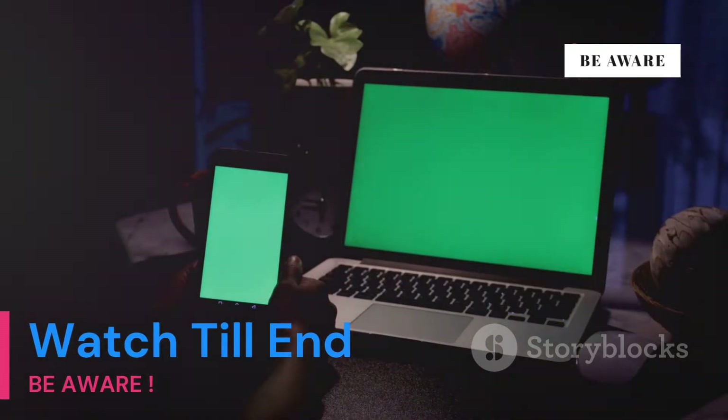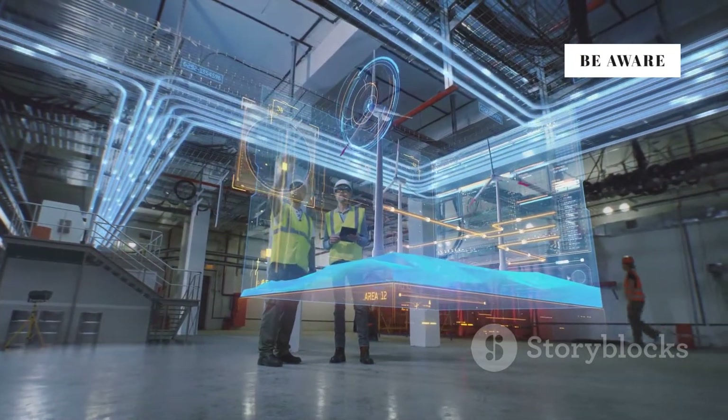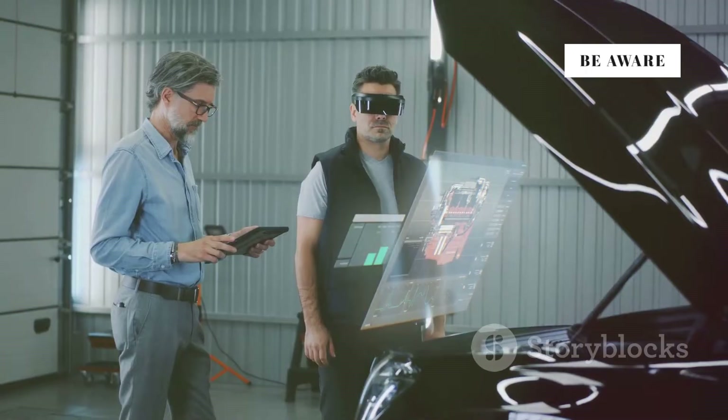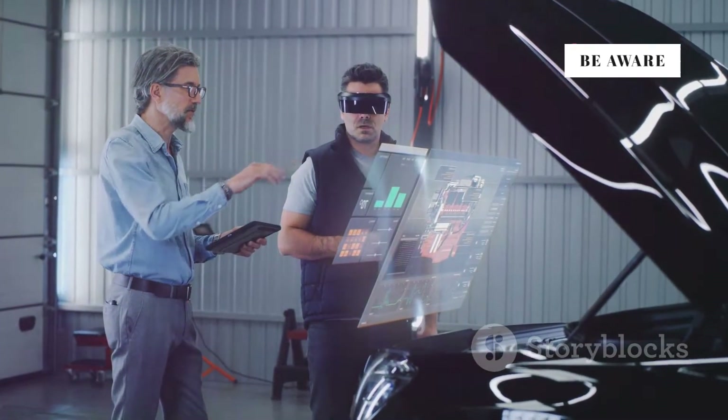What's a digital twin? Let's break it down. Today, we're diving into the world of digital twins. A digital twin is a virtual replica of a physical object or system, constantly updated with real-time data.